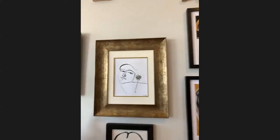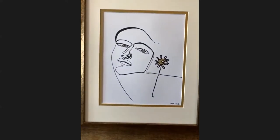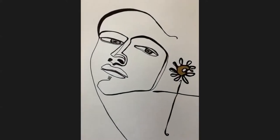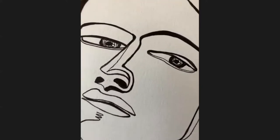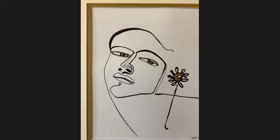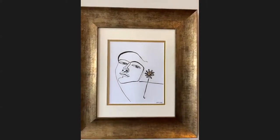Now this may be my favorite creation. This was the first flower of hope drawing. I love it. She looks a little worried and heavy, but again, that flower of hope is sprouting through. This is a continuous line drawing with gold metallic paint.